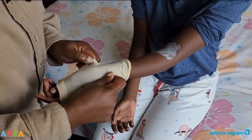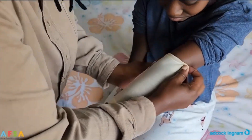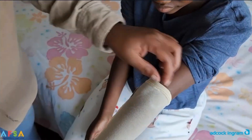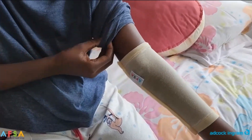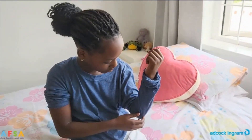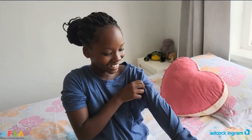I use wet wraps. I put the ointment on, then cover it with a wet layer of bandages or clothes, and then her normal pajamas afterwards. When Mpilo uses wet wraps, she sleeps well and the skin gets better quickly. The next morning her skin is smoother and less dry and itchy, and I find we even use less steroids.